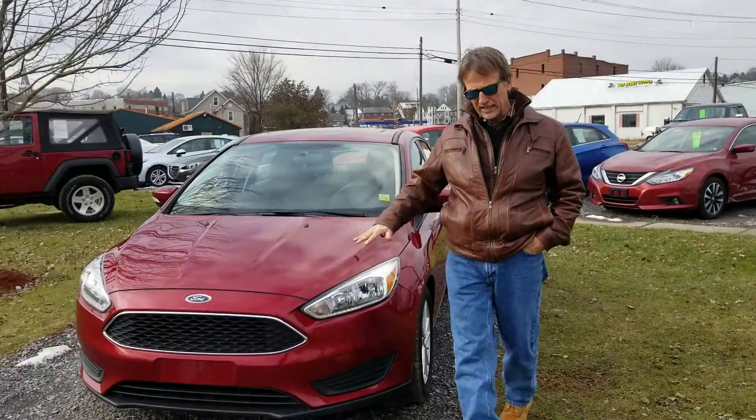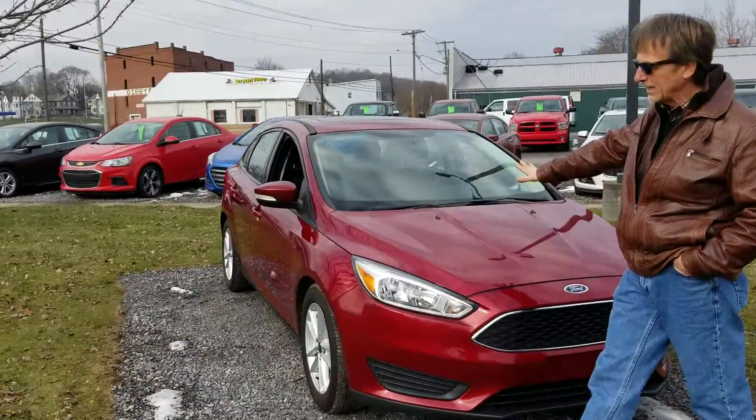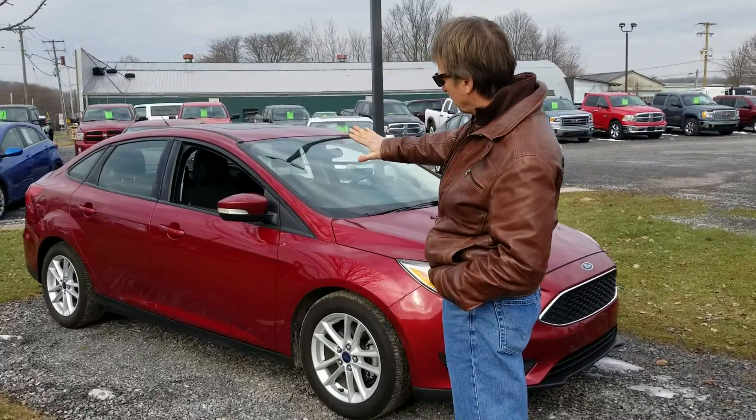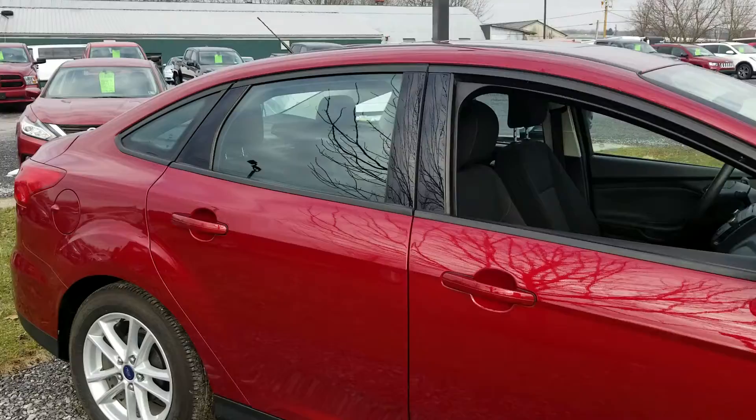Hi, I'm Curt and this is a nice car. Super clean, fully serviced, warranty, ready to go. 68,000 miles on this perfect Carfax. 2016 Ford Focus.